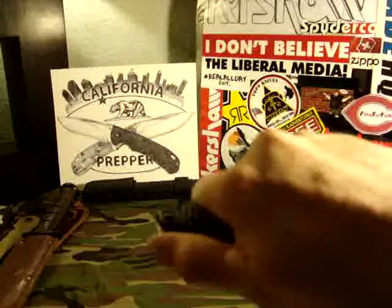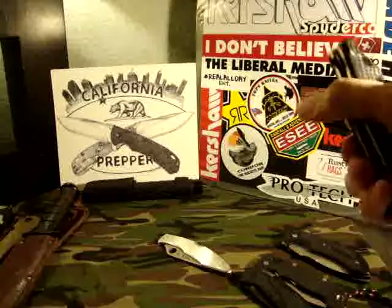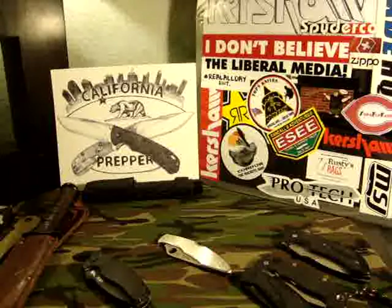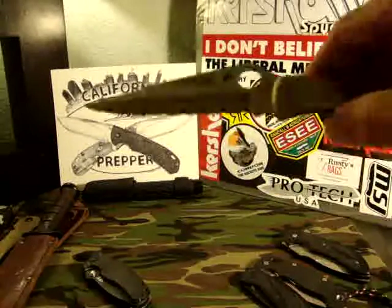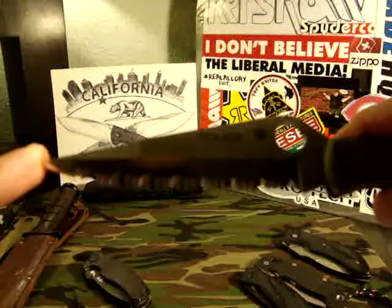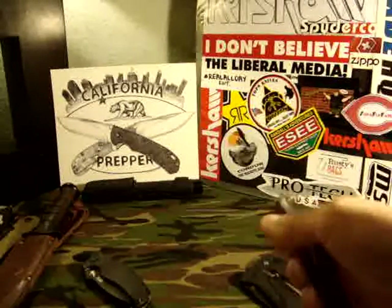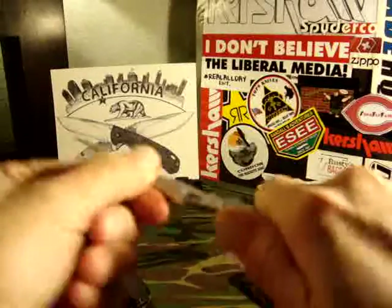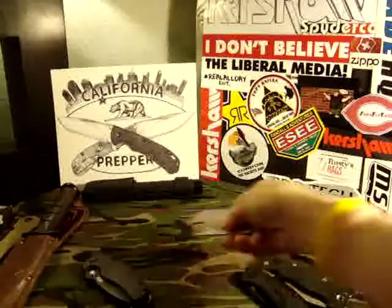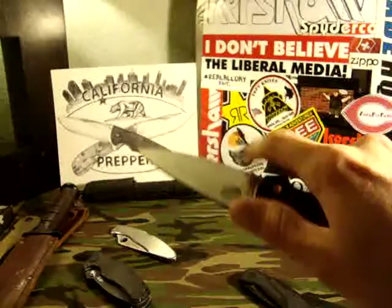My go-to war blade folder is the ZT0200 — this thing is a beast. I think it's really one of the best knives just built for war. It's so ergonomic, so tough feeling — just a great knife. Next up I would say the Spyderco Police is just such a badass knife, especially with those serrations. That thing is going to chew something up and do some serious damage.